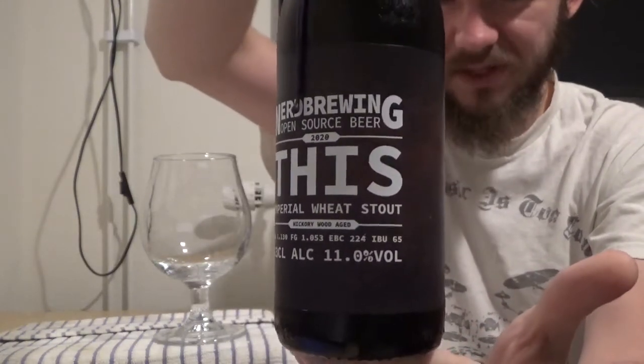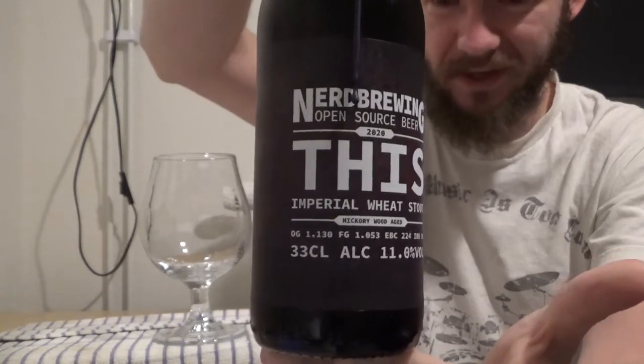This one is simply called "This". It's an Imperial Wheat Stout coming in at 11% ABV, and interestingly it has been Hickory Wood Aged. I'm 95% sure that I have never had a Hickory Wood Aged Imperial Stout before. You know, I've done 2,300 reviews now — there are probably about 500 Imperial Stout reviews on the channel — but yeah, it should add a little bit of an interesting spice to the base of this one. Very very curious to see how this one turns out.